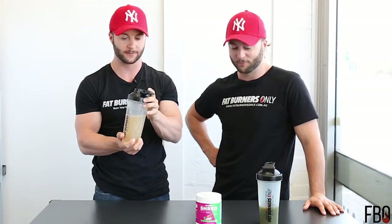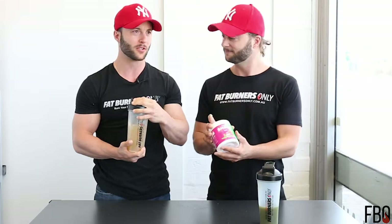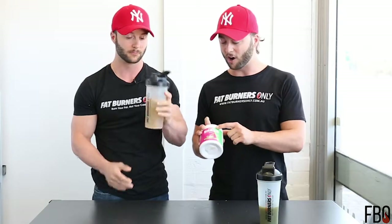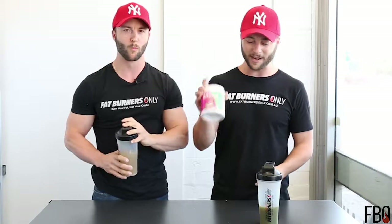Sounds good — just give it a go, see what we think. I love the taste. It's dragon fruit but it just tastes sweet but not too strong. It doesn't have any offensive aftertaste, it's just easy to drink. This is the Hydra Shred — the Hydra Shred dragon fruit flavor is amazing.